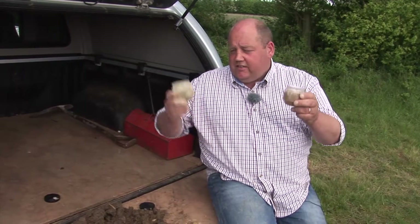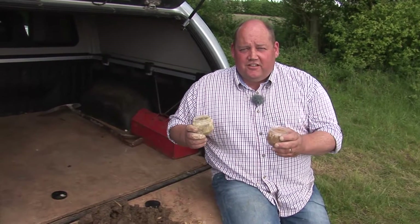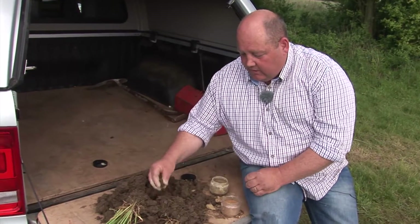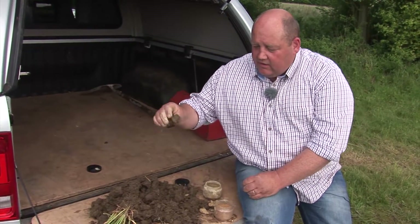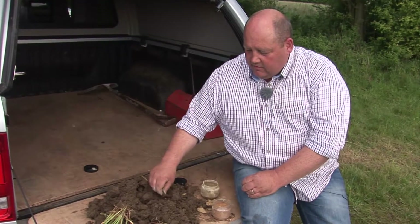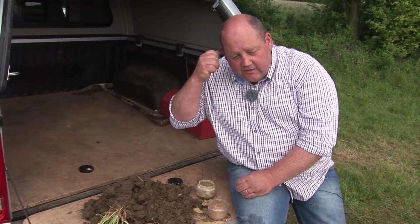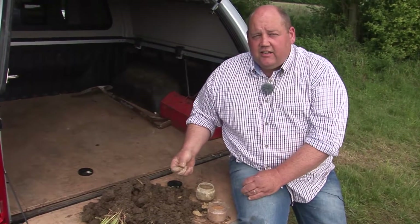Now we've done the gritty sticky test, we're all soil scientists. Now let's look at the soil we dug up earlier. This soil — it's a little bit sticky, and if we take a small bit, can we hear it? We can hear it a little bit, so this soil is a sandy clay.